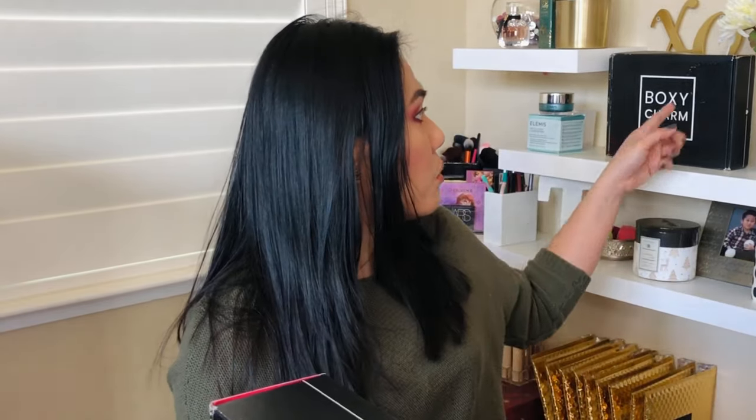This is the January base box from BoxyCharm and it looks pretty thick, heavy, and huge compared to another box I have here. I'm really excited for this box, so if you want to know what I got in my January BoxyCharm base box, keep on watching!